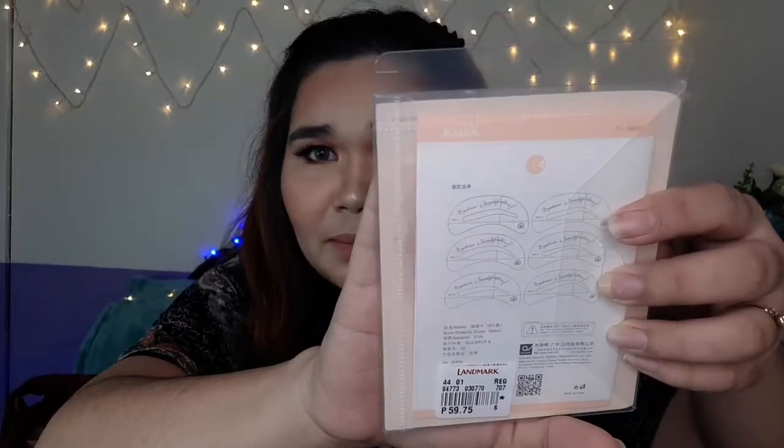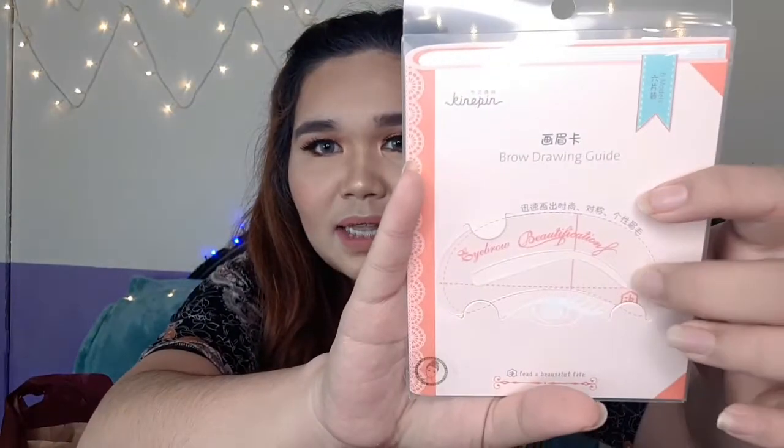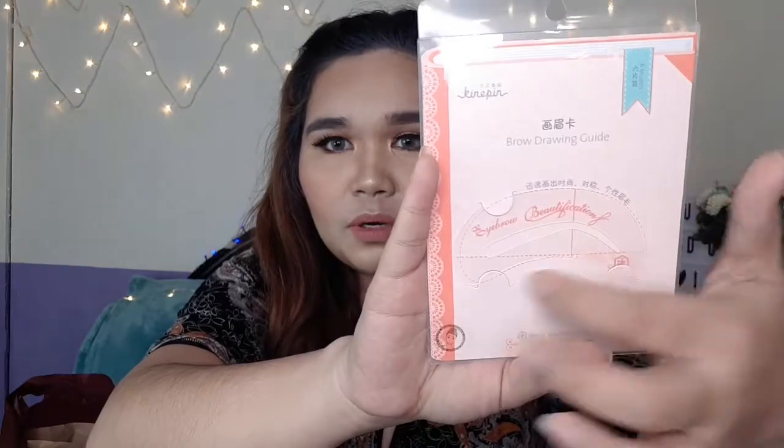The first thing I bought — let me get it from this paper bag — is this brow drawing guide. I know there are many of these guide pieces inside, but only this one piece came out. This one is 59.75 pesos.